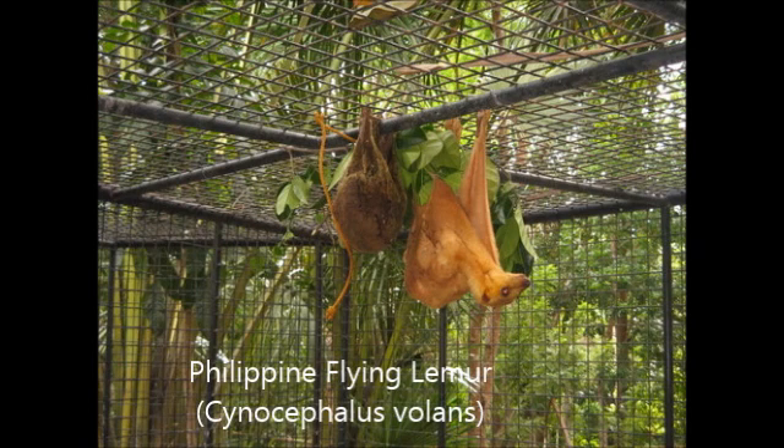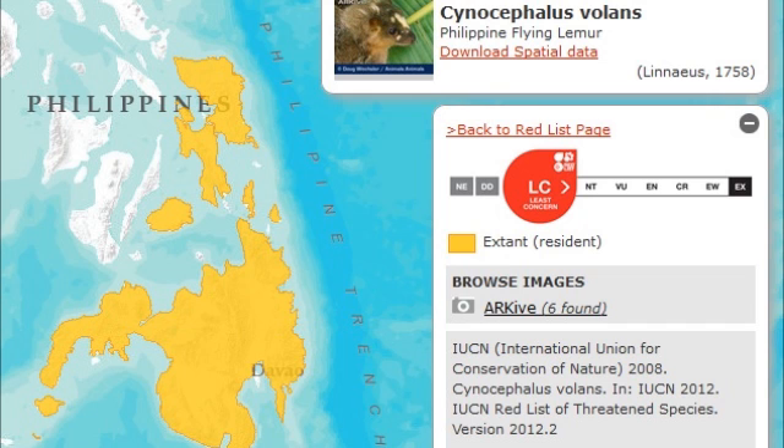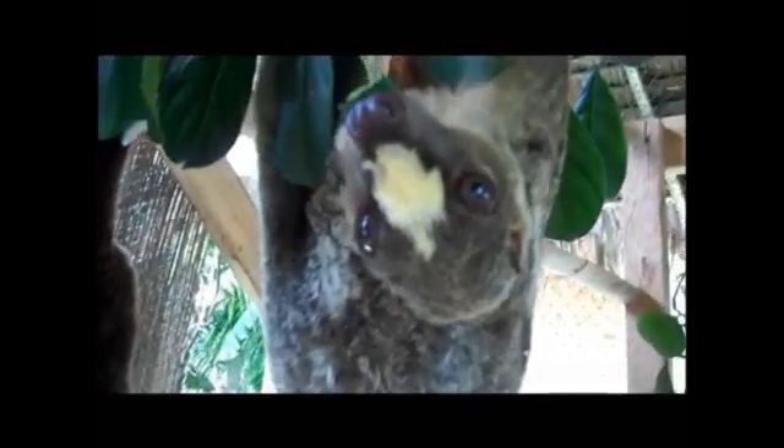The Philippine flying lemur, Cynocephalus volans, is one of two members of the order Dermoptera. It is found in the southern Philippines and is also known as the Philippine Colugo. Despite its name, flying lemurs are not true lemurs, nor are they primates. They have a flap of skin on each side of almost their entire body, enabling them to glide long distances.